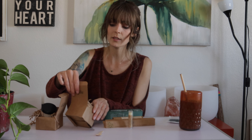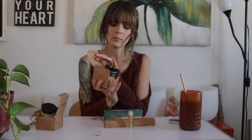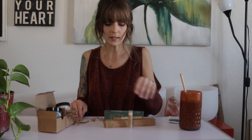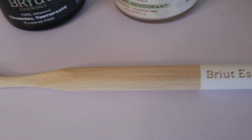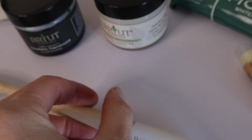They came in these cute little boxes, which I'll reuse for gifts, repurpose. They came with a toothbrush — probably bamboo — yes, a bamboo toothbrush.